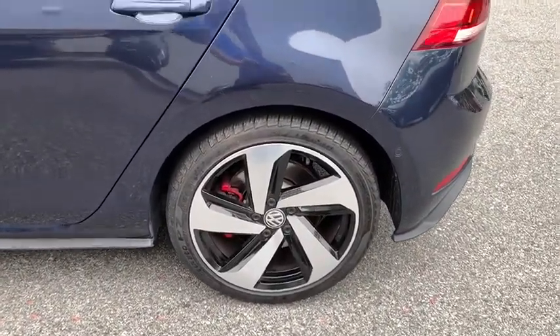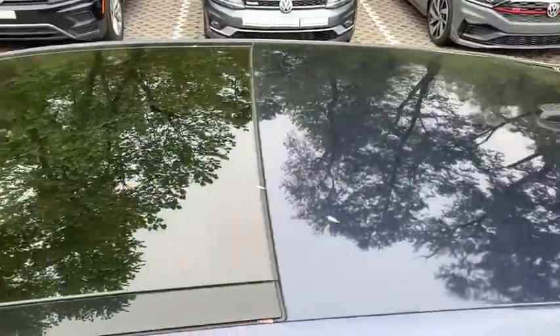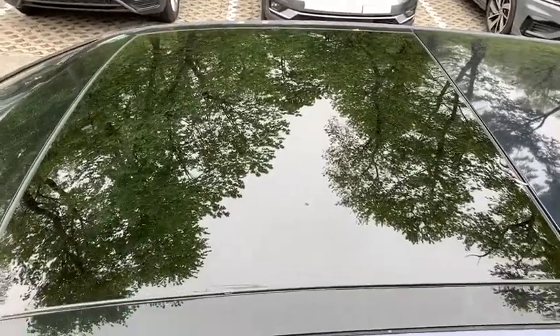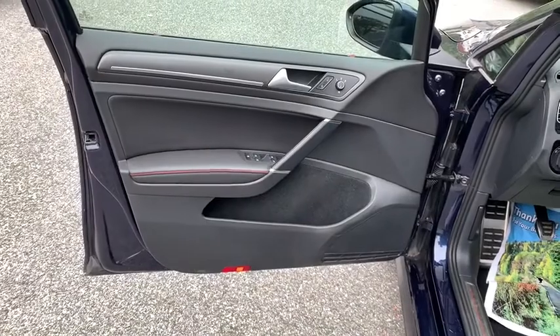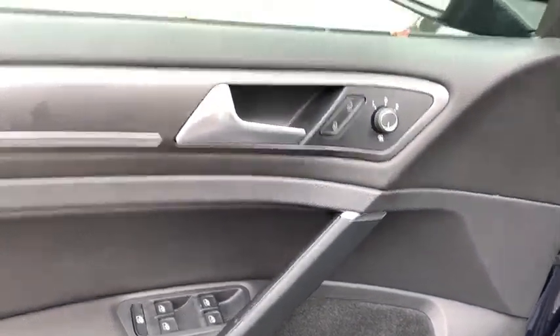Here are some of this vehicle's great options: back-up camera, anti-lock braking system, navigation system, steering wheel audio controls, lane departure warning, power passenger seat, traction control, stability control, keyless entry, leather-wrapped steering wheel.